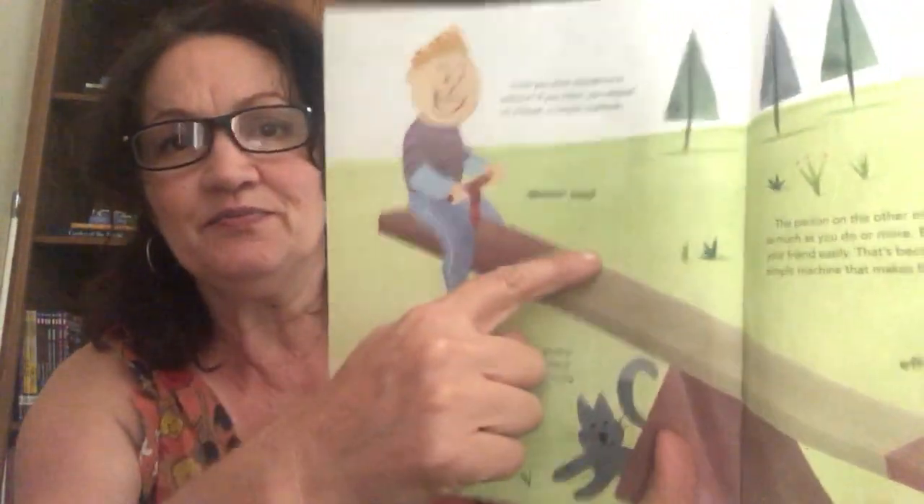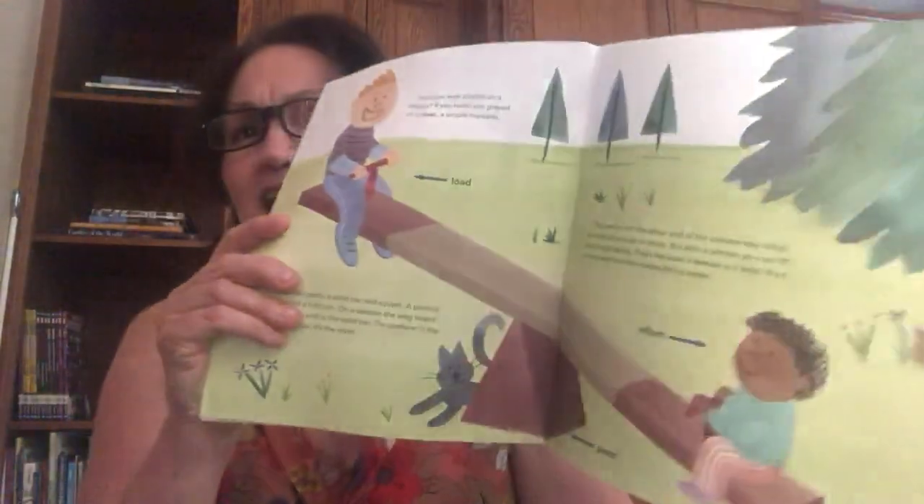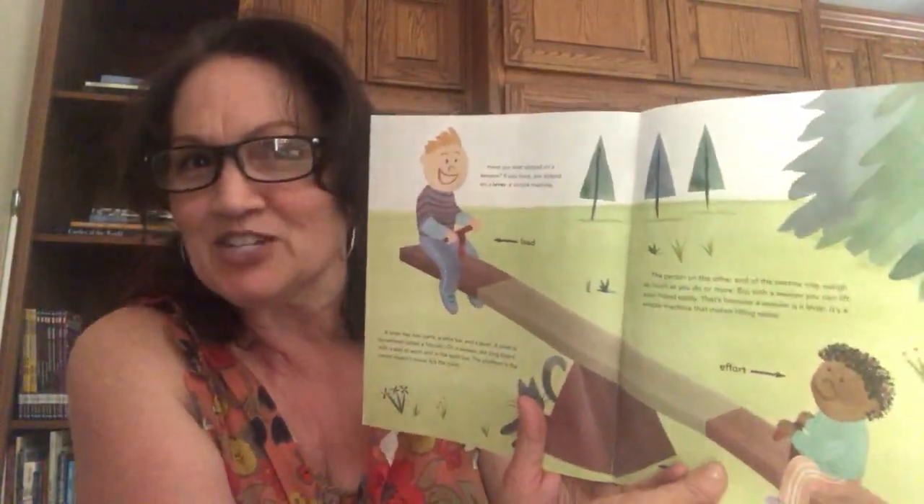This is the load, and this is the effort. I don't think we have a seesaw in our playground — when was the last time you were on a seesaw? Well, maybe that might be a good summer project.